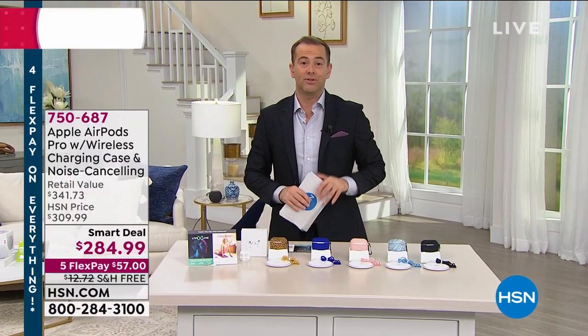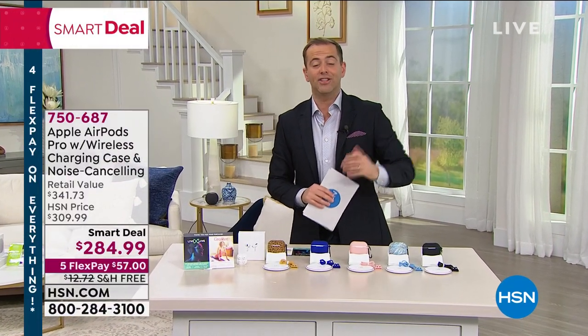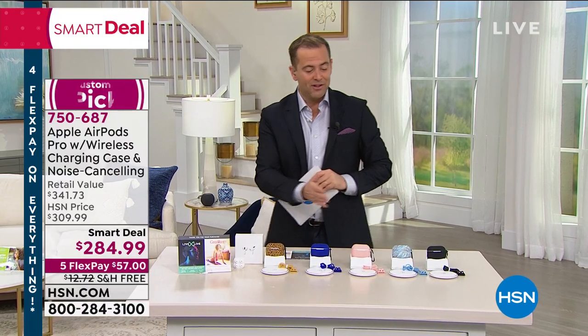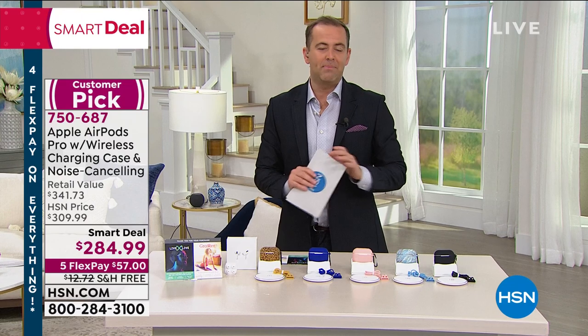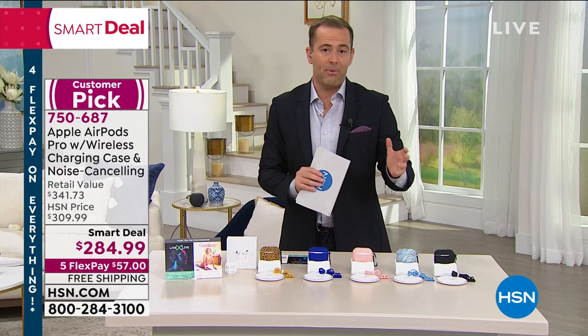That's going to be worthwhile staying up for, to see what it does and all the extras that you're going to get with it. But we want to head over to our first time airing the AirPod Pros. Big, big fan of all the AirPods.